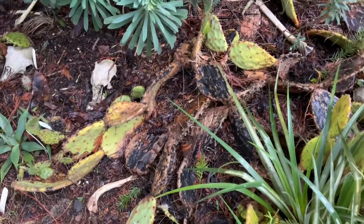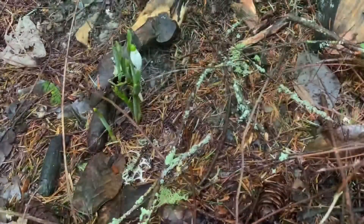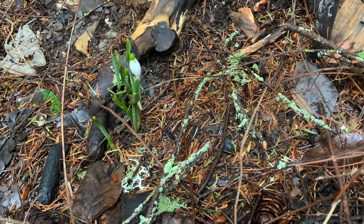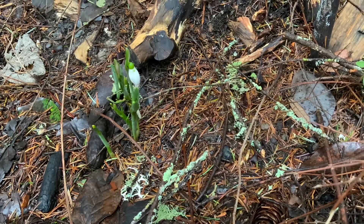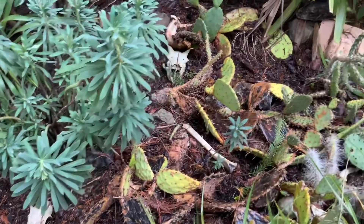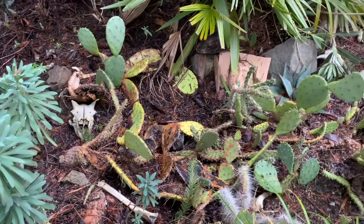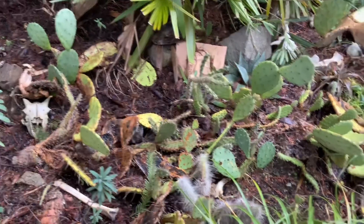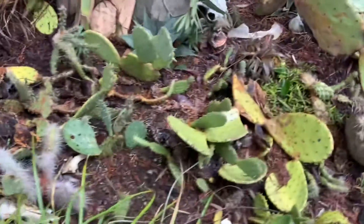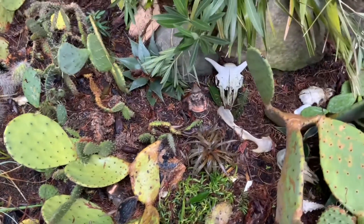Those ones there took a beating even before winter — they look like crap. They're live, they're kickin'. Opuntia, lots of Opuntia. There's ice plants in there too, and some agaves, and then you can see the oleanders.